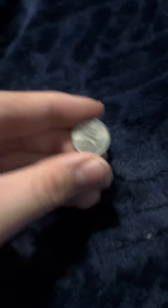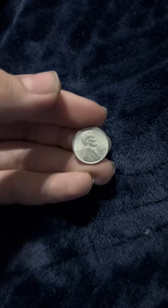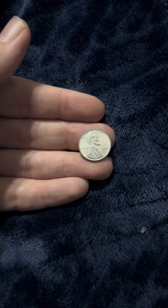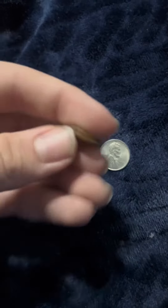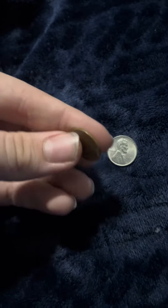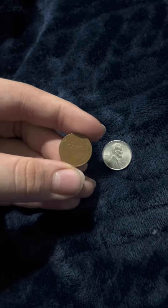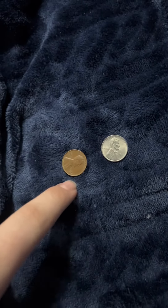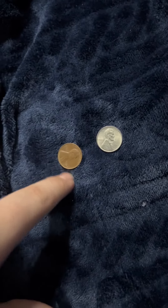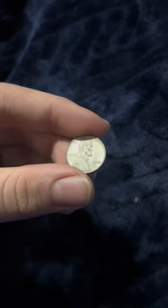First, we're going to go over this steel wheat penny. They were made during World War II because they were getting low on copper. Here's a normal wheat penny, made from 1910 to 1959 I believe, but they stopped making copper for a little while because it was getting too expensive, so they went to a cheaper metal, which is steel.